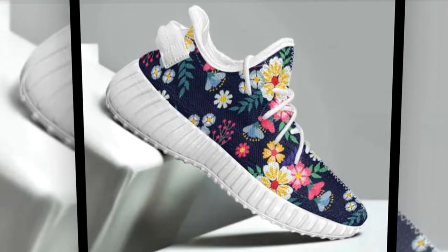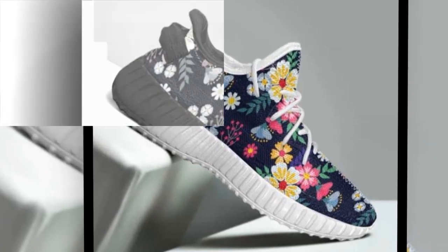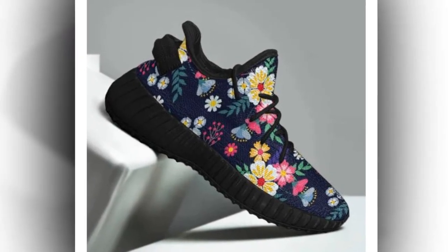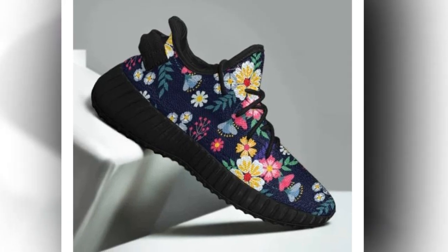One of the most underrated features of these shoes is how breathable they are. Thanks to the moisture-wicking mesh, your feet will stay cool and dry even on the hottest summer days. This makes them an excellent choice if you live in warmer climates or spend much time walking outdoors.